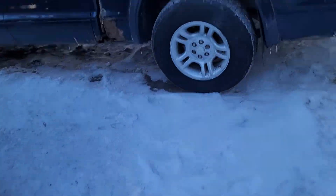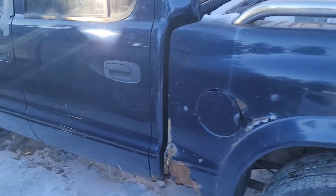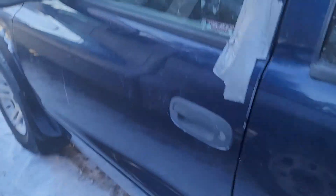Hey everyone, welcome back to the channel. Got an update for you guys on the Dodge Dakota. I found two doors — one here, one on the passenger side over there.